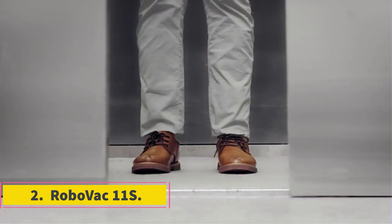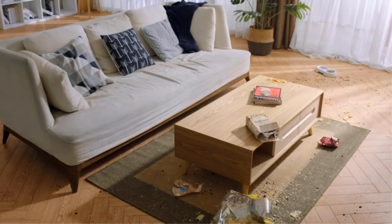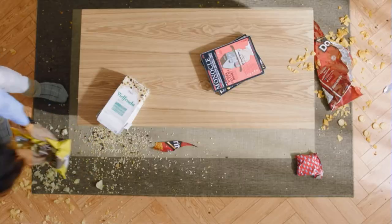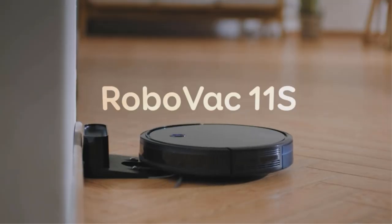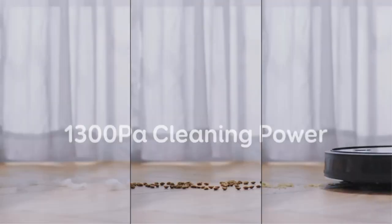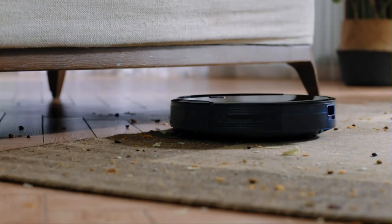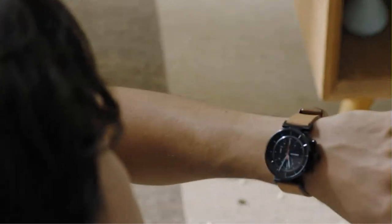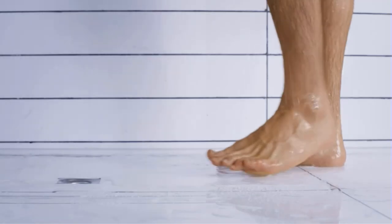Number 2: RoboVac 11S. Eufy RoboVac Robot Vacuum Cleaner is a robot cleaner that cleans and charges itself automatically. Awarded as Best Robot Vacuum Cleaner in 2019 by Tom's Guide, these tiny vacuums pull out dirt and dust particles leaving the surface cleansed and spotless. It has large wheels to clean carpets and drop-sensing technology to prevent it from falling down stairs. Every charge lasts up to almost 100 minutes of cleaning time.